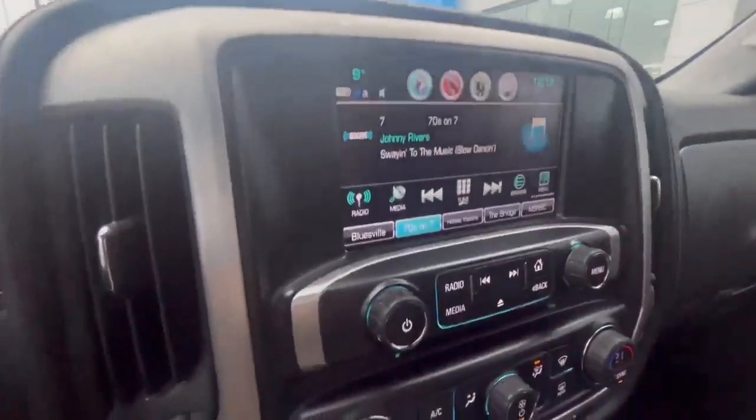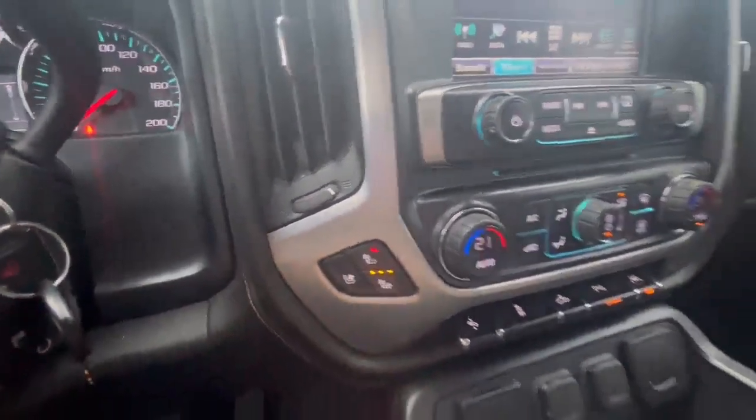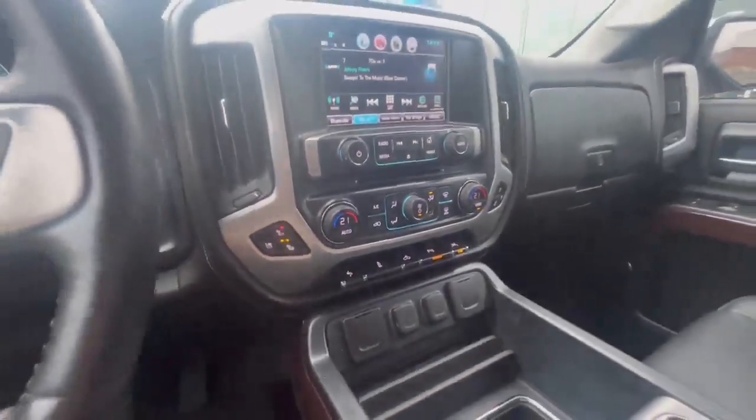You do have a backup camera, dual climate control, as well as ventilated seats and heated seats. If you'd like more information on this truck or take it for a test drive, don't hesitate to contact us.